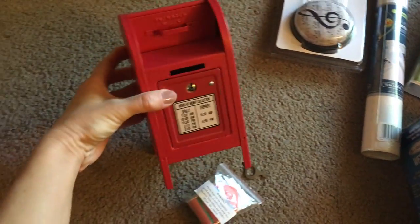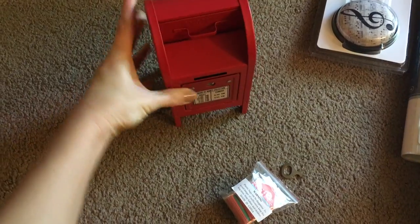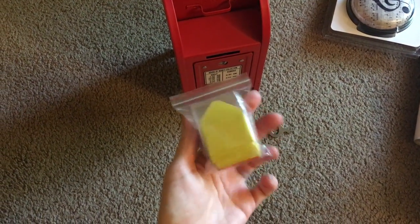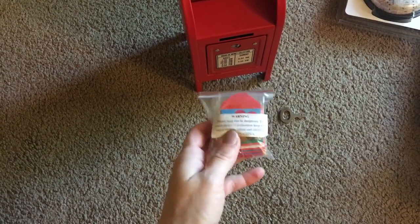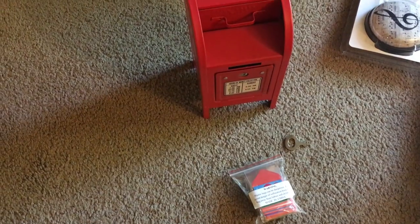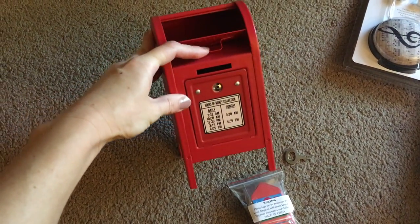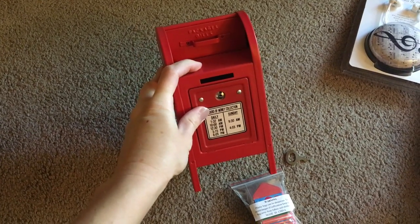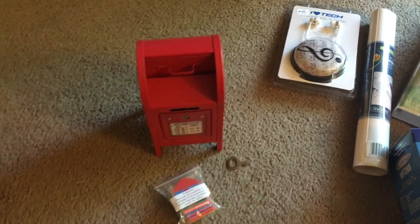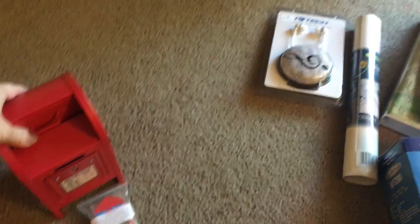I found this beautiful mailbox in pristine condition - it looks pretty new. It opens up and had a key taped to it, and inside I found these beautiful tiny envelopes. They say things like 'thinking of you,' 'miss you,' and 'happy valentines.' I'm not exactly sure what it's used for - if anybody knows please let me know. I'll probably list it on either Etsy or eBay.